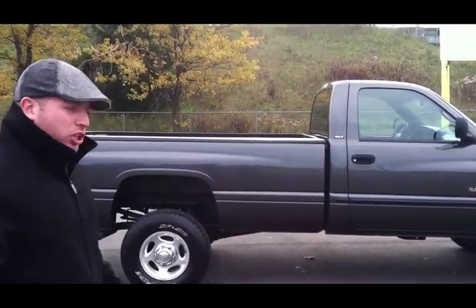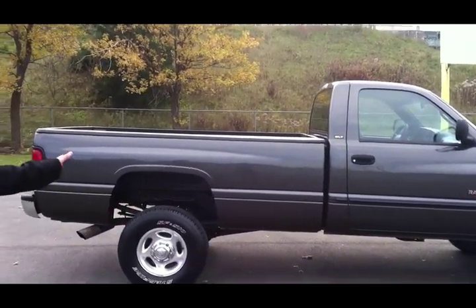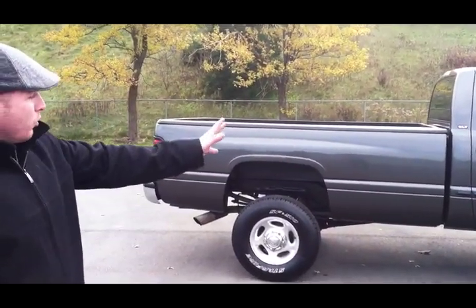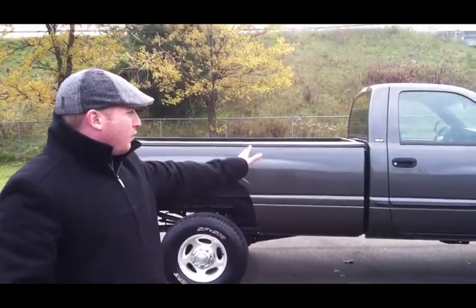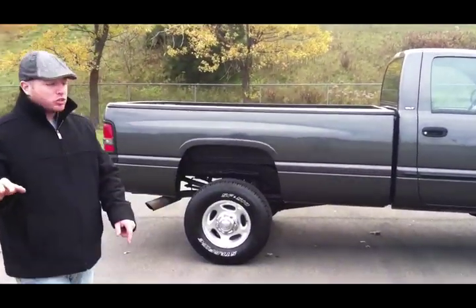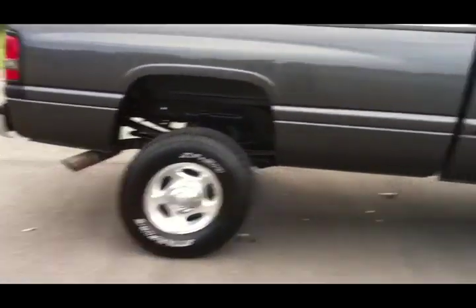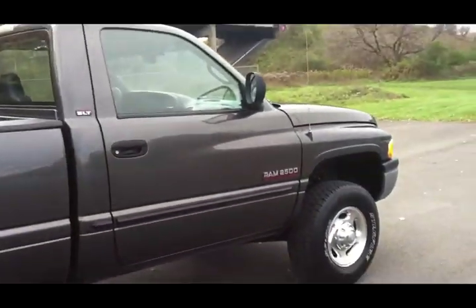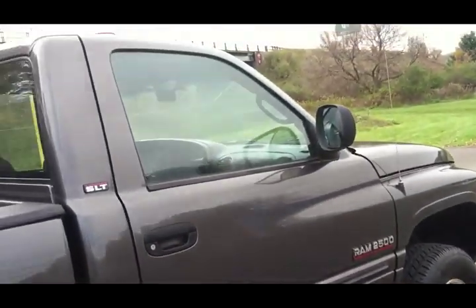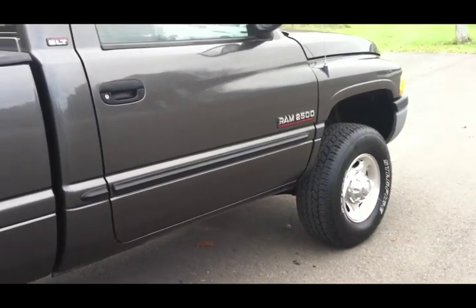Let me show you one of my beauties right here. You're looking at a clean truck from out west — a 2000 regular cab long bed. It's the same length as a quad cab short bed. Cummins 24-valve diesel, six-speed manual transmission, four new Cooper Starfire tires, and it is clean. I want to take you inside and show you what's going on.